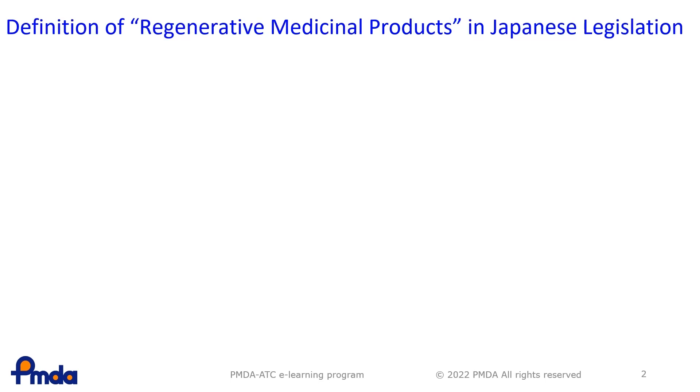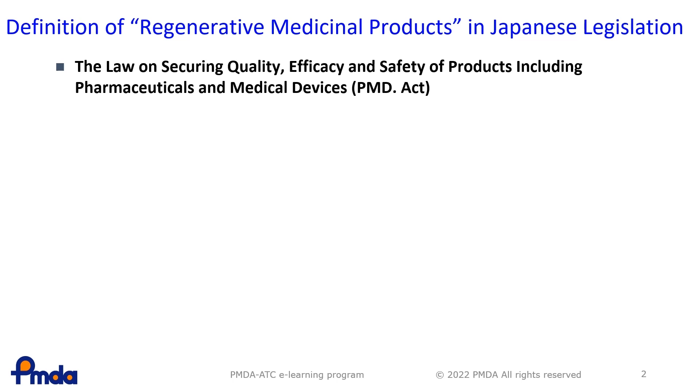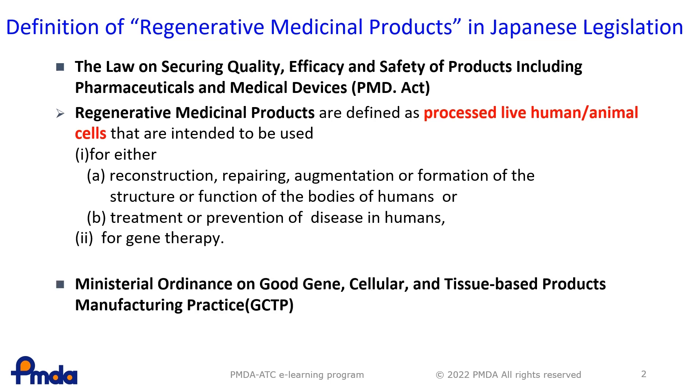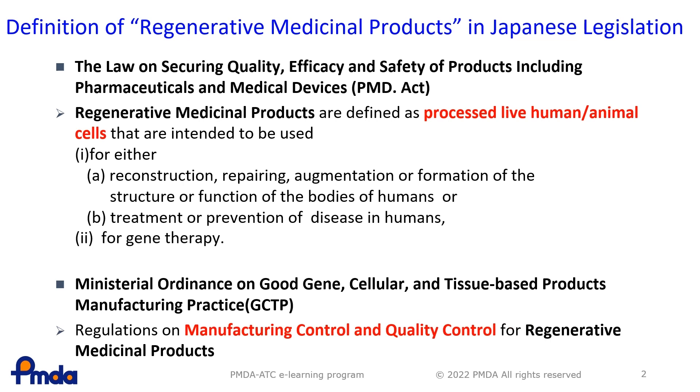This is the definition of regenerative medicinal products in Japan. Regenerative medicinal products are defined by the Law on Securing Quality, Efficacy and Safety of Products, including pharmaceuticals and medical devices — the PMD Act. They are defined as processed live human-animal cells intended for reconstruction, repairing, augmentation or formation of the structure or function of human bodies, or treatment or prevention of disease in humans, or products for gene therapy. There are regulations specific to RMPs, such as the Ministerial Ordinance on Good Genes Cellular and Tissue-Based Products Manufacturing Practice, GCTP, which covers manufacturing control and quality control for regenerative medicinal products.